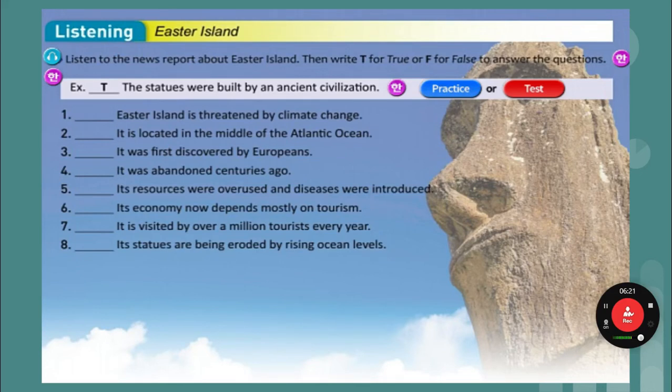Listening: Easter Island. Listen to the report on Easter Island and then write T for true and F for false to answer the questions. Easter Island is in danger from climate change. Climate change is the fact that the ice glaciers are melting, the earth is getting warmer, and it's causing changes in our environment.